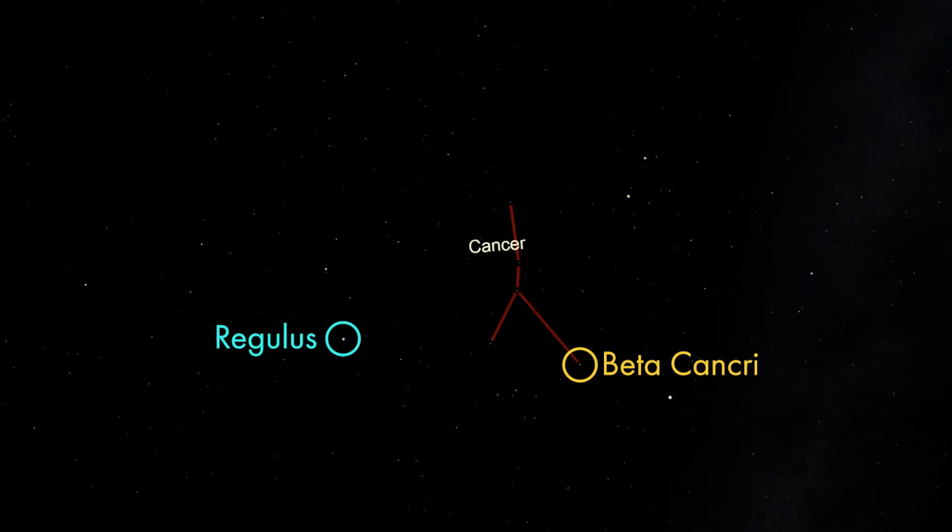Cancer takes the form of an inverted Y shape. The brightest star in Cancer, Beta Cancri, is only magnitude 3.5, or about one-sixth as bright as Regulus, the brightest star in Leo.